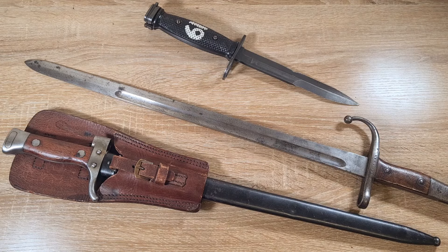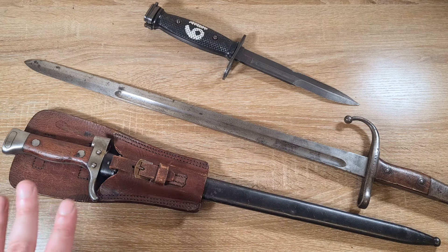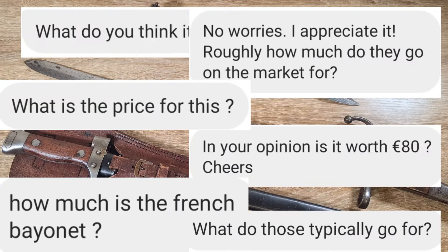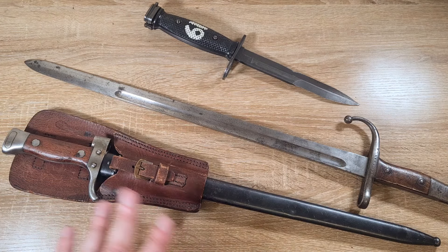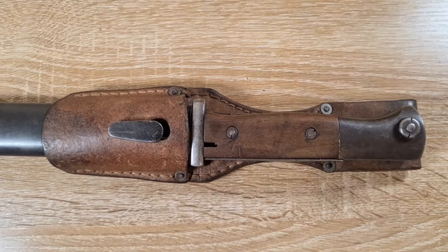Hi guys, welcome back to Pointy Not Sharp. Today I thought I'd take the opportunity to go through valuations. I've got a million messages from people asking how much is something worth, what should I pay for one — it's just something that pops up nearly every day on this channel, and I've never addressed it before, so I thought I'd go through it.